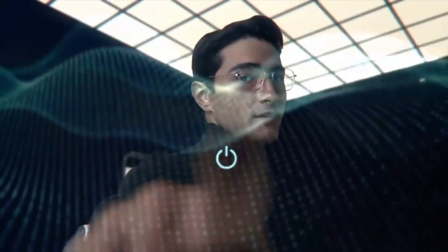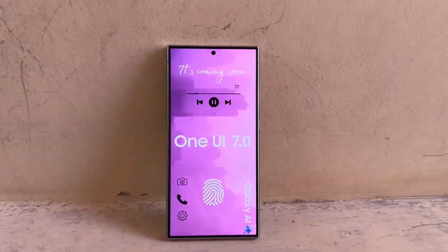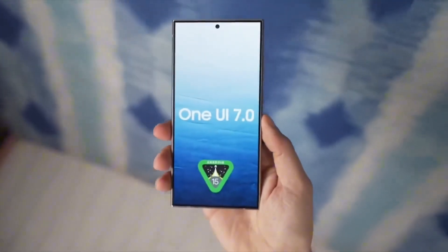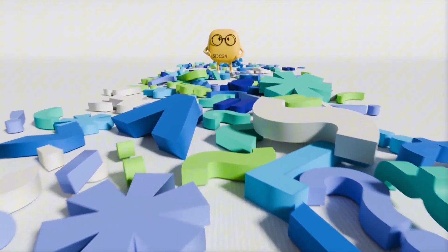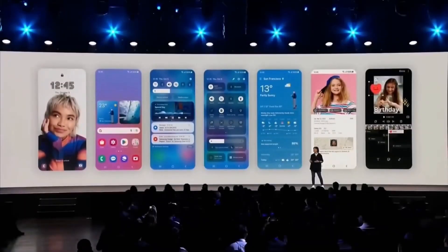While it's great to see Samsung adding One UI 7 support to more GoodLock modules, there are still a few gaps. For example, HomeUp, one of the most popular modules, isn't compatible with One UI 7 just yet. But don't worry — Samsung is expected to address this before the full One UI 7 rollout to all eligible Galaxy devices.